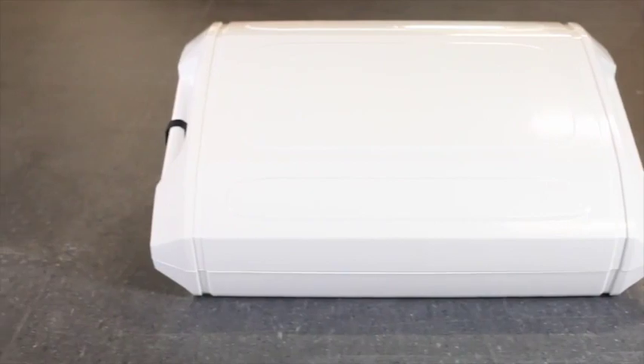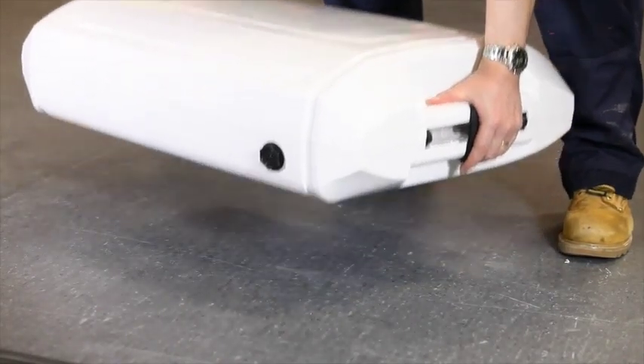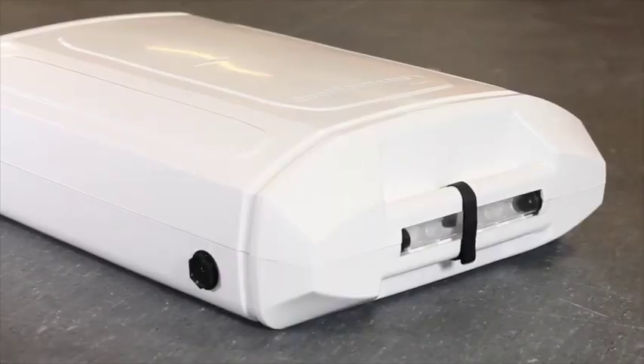Key features include a sleek design that is compact and lightweight, moulded handles to ensure ease of manoeuvrability, and a document holder to store important paperwork.